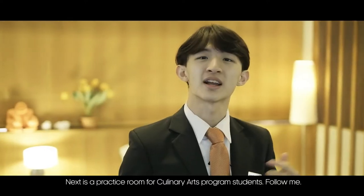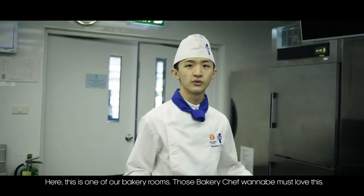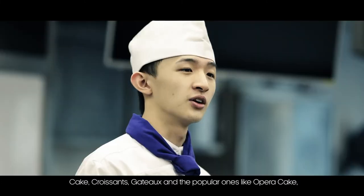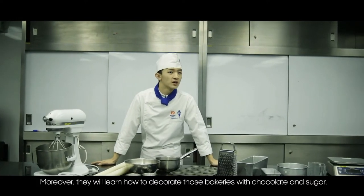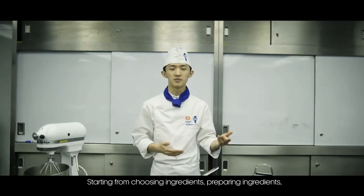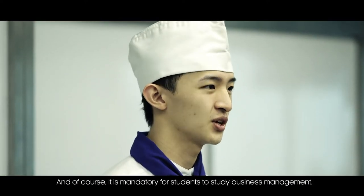Next is the practice room for culinary arts program students. This is one of our bakery rooms — those who are bakery chef wannabes will love this. Students learn many bakery skills here, such as Danish cake, croissant, ciabatta, and popular items like opera cake, milk and lemon tart. They will also learn how to decorate baked goods with chocolate and sugar. The instructor teaches the whole process from choosing and preparing ingredients to product preservation, and students are also required to study business management and product design.